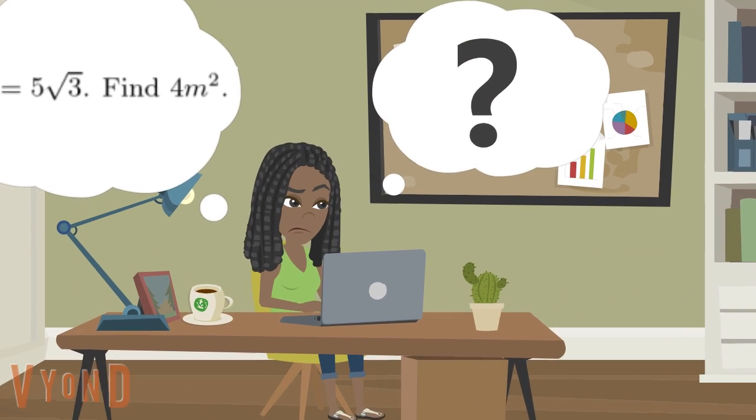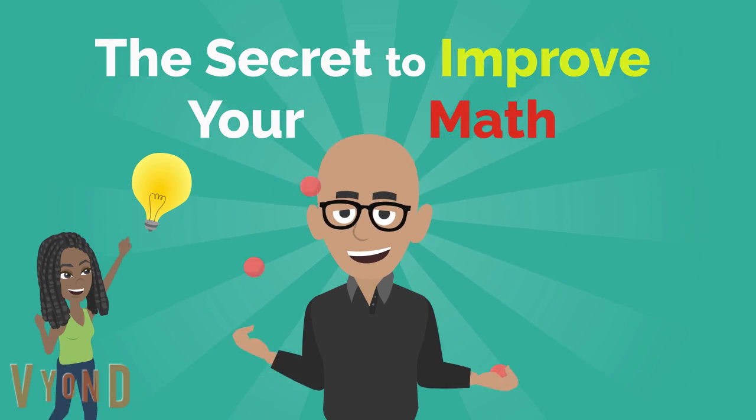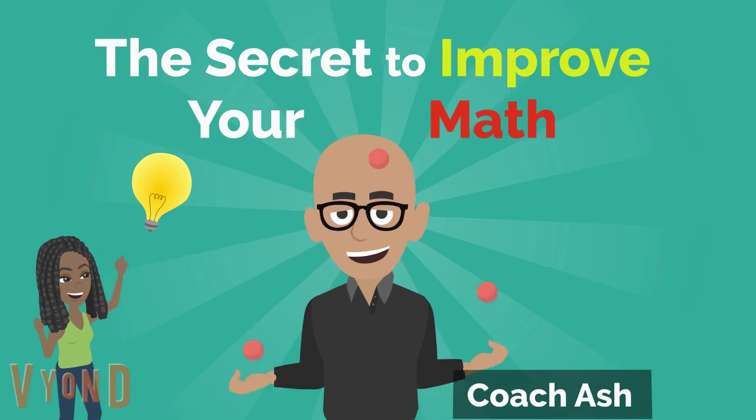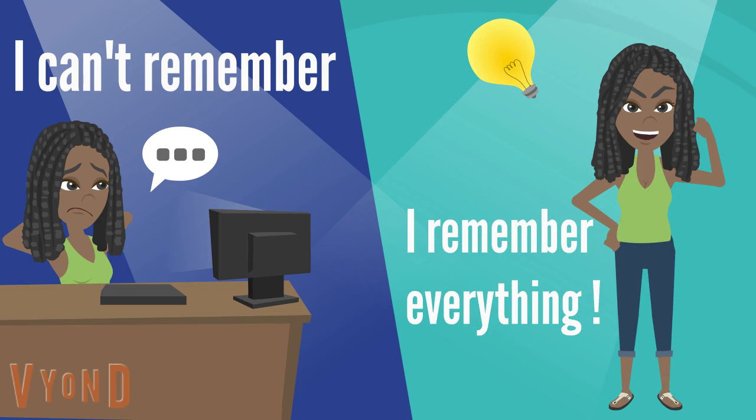Do you want to improve your understanding of math? I'll tell you the secret to improve your math using your memory in the shortest time. After watching this video, learning and memorizing any topic will become very easy for you.